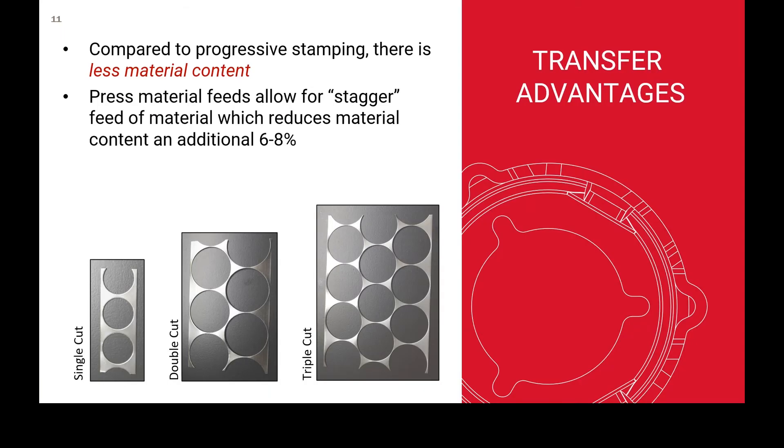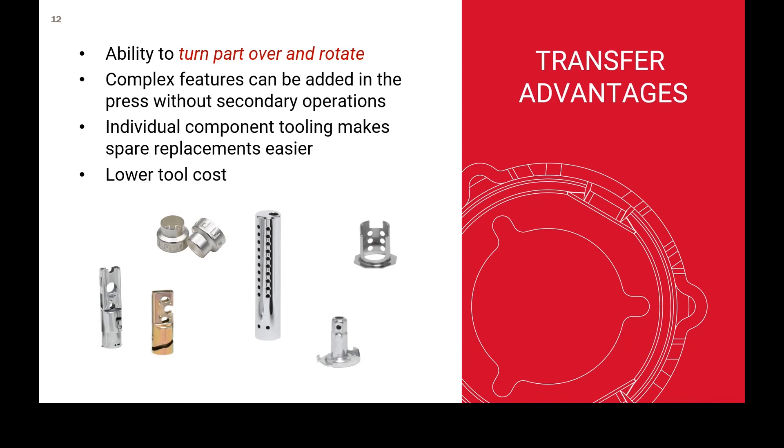Now let's talk about transfer press operations, starting with material utilization. You can see in the slides a single cut, a double cut, and a triple cut. When you go from single to triple cut, the distance between the circles shows there's much less material wasted. That's just the nature of cutting a circle out of a rectangle. With double cut you get much better material utilization, and even more with triple or beyond. At Transmatic, almost every one of our operations uses an oscillating feed so we can stagger material going into the tool for better material utilization. Turning a part over is also a big deal in transfer — it gives us a lot more flexibility, allowing complex features and secondary operations to be done inline in the press all at one time.